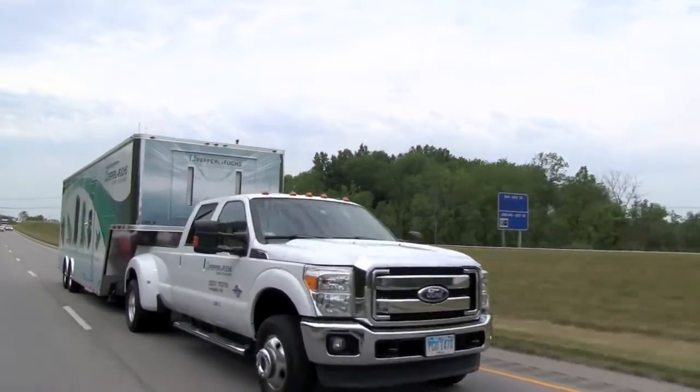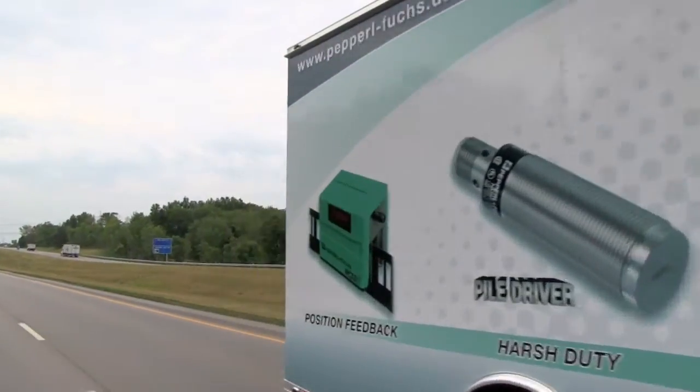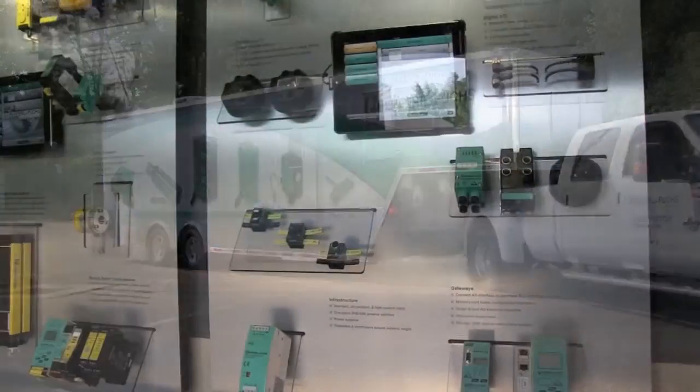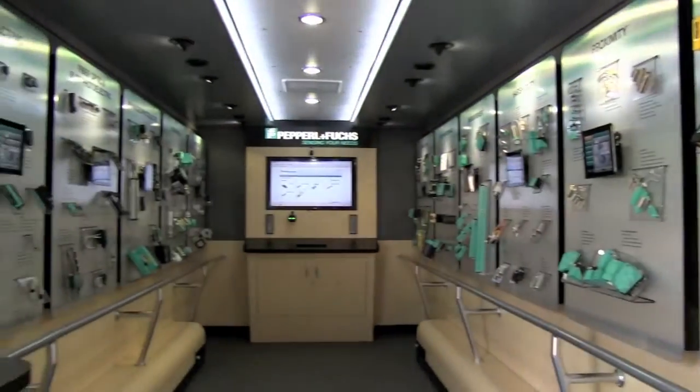The mobile exhibit travels across the United States, Canada, and Mexico and is on the road 52 weeks a year. The Pepperl+Fuchs mobile exhibit brings the world leader in safety and sensing technology right to your doorstep.